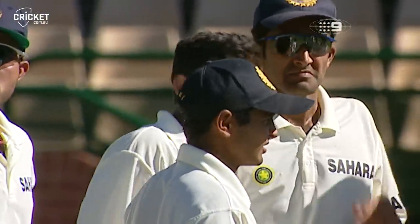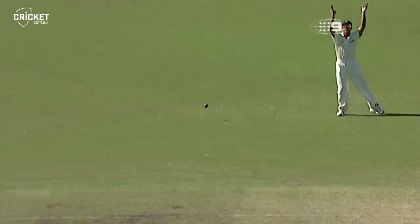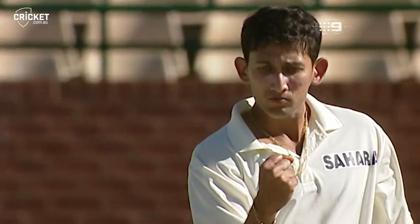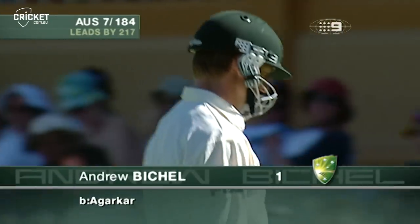That one kept just a little bit low — got about three-quarters of the way up the stumps, but it was a very good delivery. Gurkha has knocked over Bickle. Seven for 184, Bickle for one.